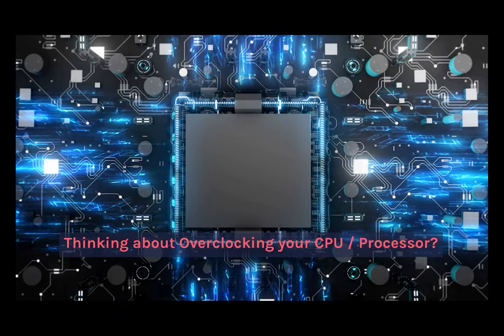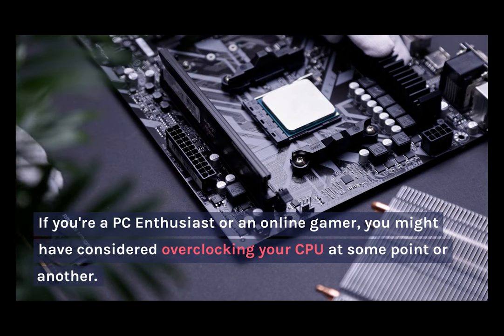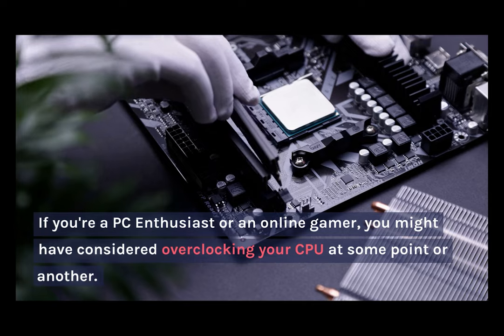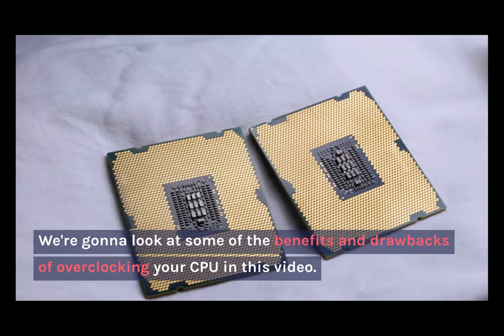Thinking about overclocking your CPU or processor? If you're a PC enthusiast or an online gamer, you might have considered overclocking your CPU at some point. We're going to look at some of the benefits and drawbacks of overclocking your CPU in this video.